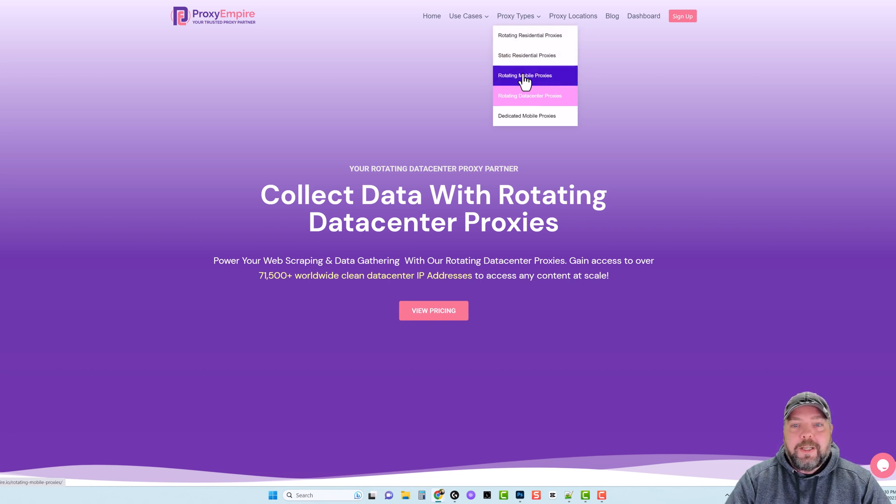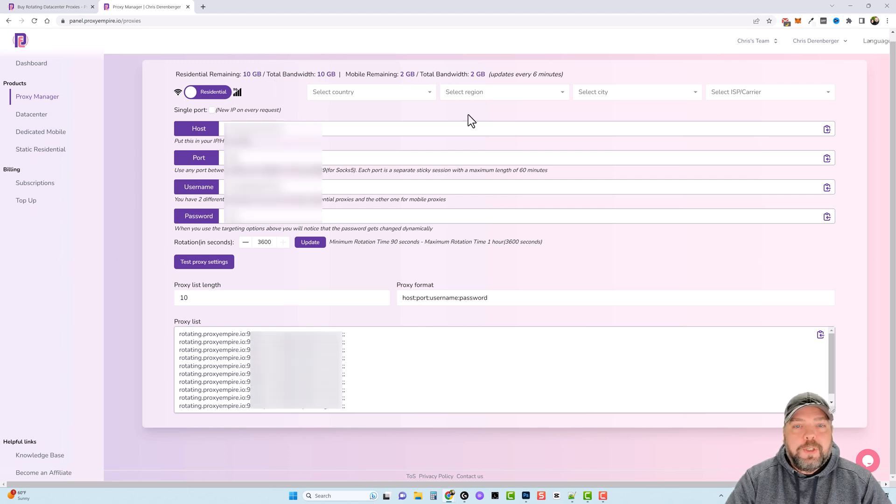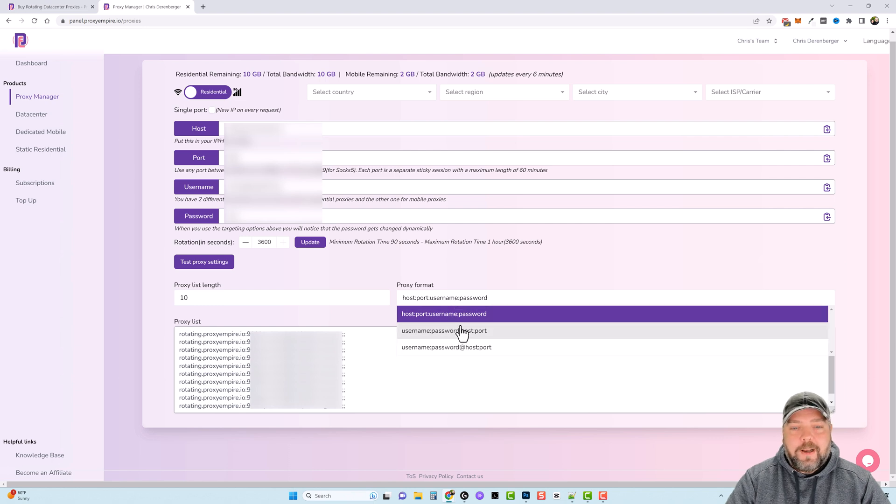Even better than those are your mobile proxies. If I jump over to my proxy manager, you can see my main dashboard where I have right now 10 gigabytes remaining of residential mobile, and two gigabytes. I can actually select the country I want this to be from — any country, any region, even city. Within those, you can also select a specific carrier. Depending on your requirements, it should be available through Proxy Empire. You have different ways of accessing your proxies: it gives you your host, port, username, and password, and down here your list of proxies. Even the format used — you can click that and change it depending on how your software uses proxies, and it'll reformat them so you can just copy and paste them.